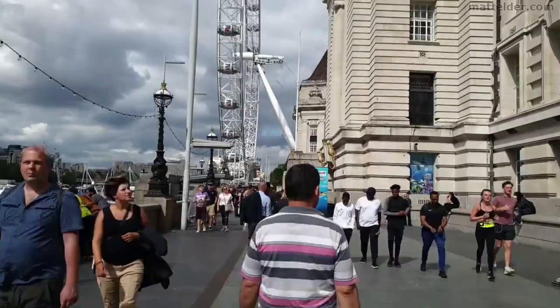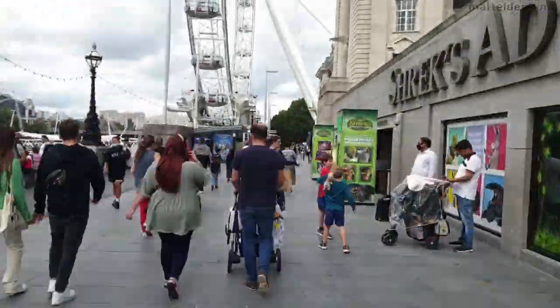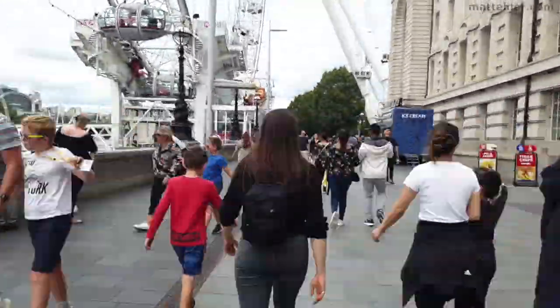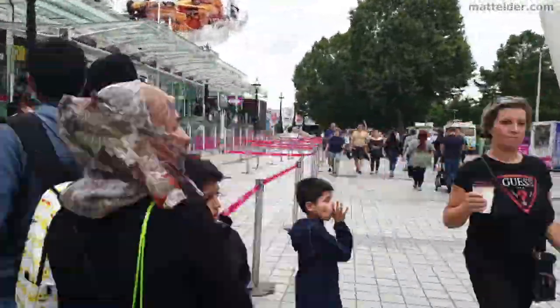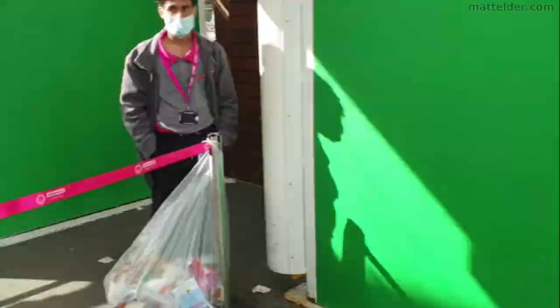You walk along the Queen's Walk, and coming up you're going to have London Sea Life right there, then Shrek's Adventure, and past that is going to be the London Dungeons. We have Merlin Premium Passes, so that means we can get into the fast track queue here, which means you jump a lot of the queue and it really does make a huge amount of difference so you don't have to wait that long.